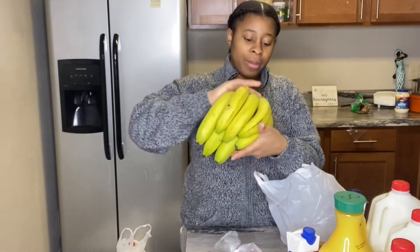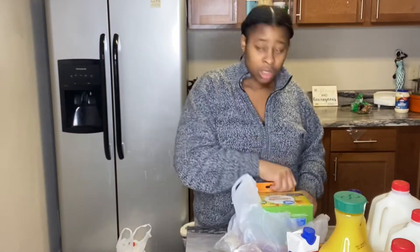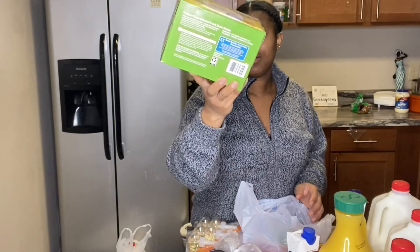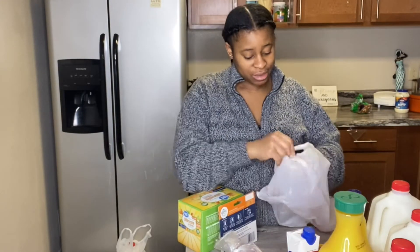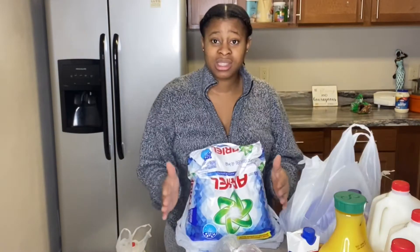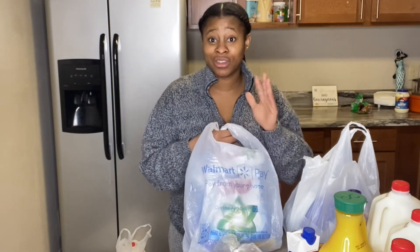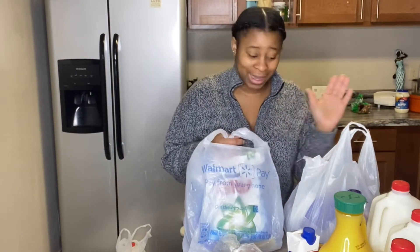I got some bananas from Walmart for my smoothie — if you've watched my 'day in the life of a mom of three' video you'll see how I make my banana smoothie. I also got some Glade air fresheners, fabric fresheners, dish soap, and laundry detergent — this is the brand I like. I got two of the detergent so I don't easily run out. And here's the remaining gallon of milk.